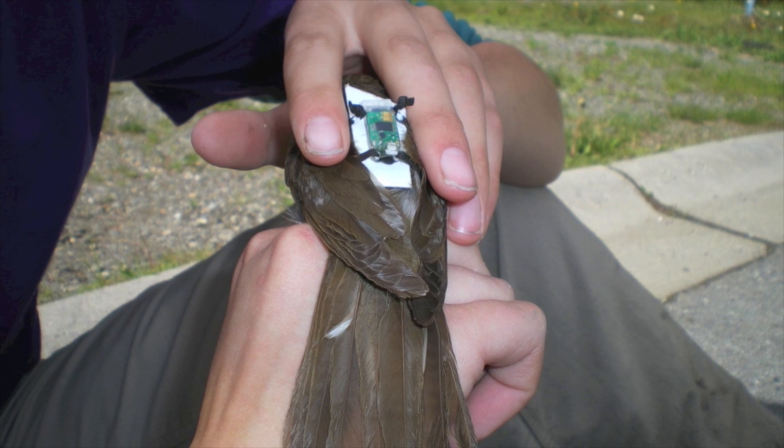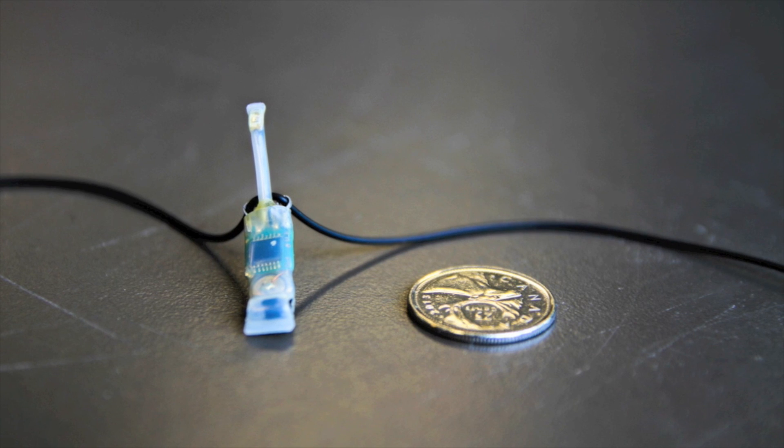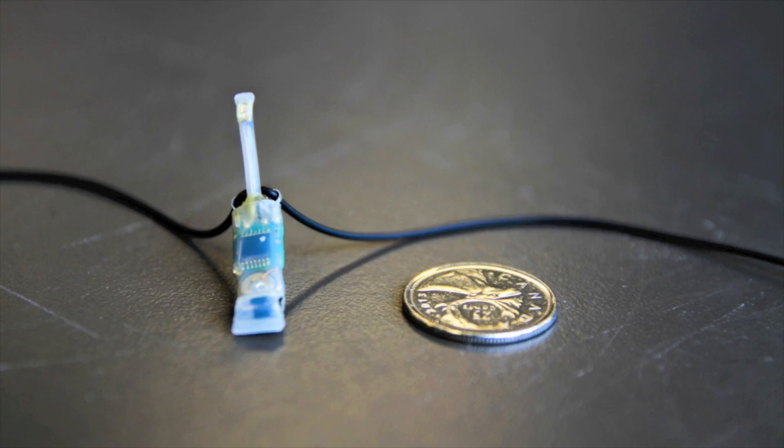A geolocator is about one gram and it's really small, like the size of your nail almost, and it has a light stalk on the end. The idea is that this light stalk is recording light intensity at specific time intervals — some of them record light intensity every five minutes, for instance. So throughout the day it's recording this light intensity data. Basically, geolocators are just using information on light intensity to give us daily estimates of location.